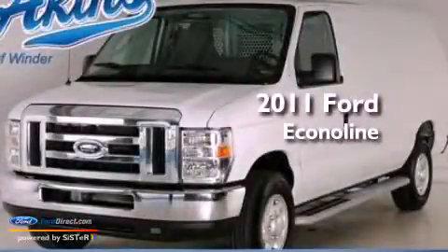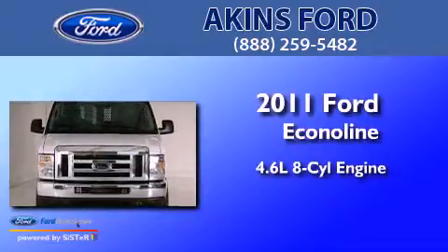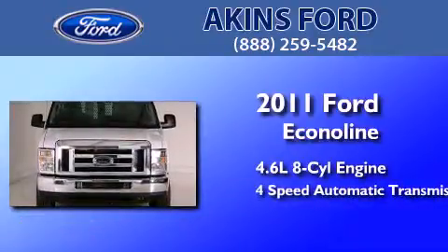This is a 2011 Ford EconoLine. It features a 4.6-liter, eight-cylinder engine and a four-speed automatic transmission.